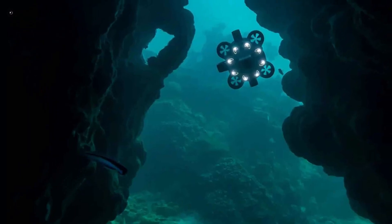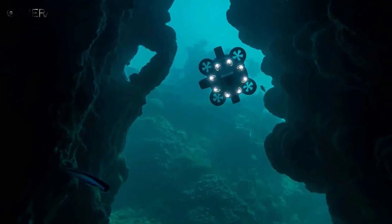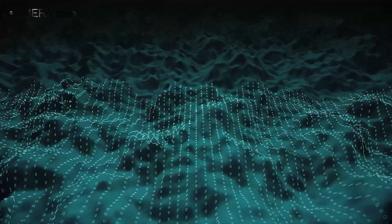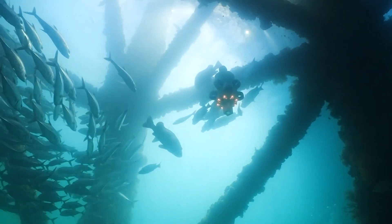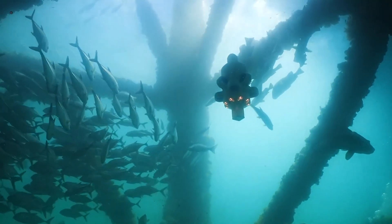What truly sets the Hydrus apart is its ability to create detailed 3D RGB point clouds. By combining its high-resolution imagery with sonar and navigation data, you can generate intricate 3D models of the underwater environment. This opens up a world of possibilities for mapping, surveying, and even photogrammetry applications.